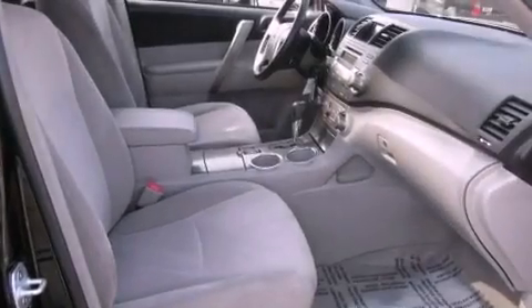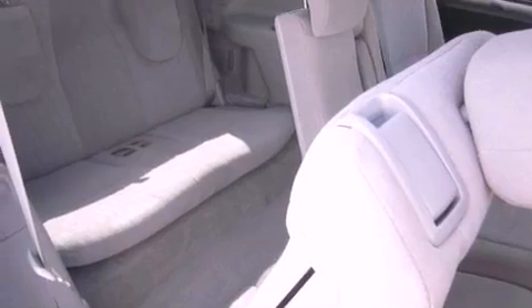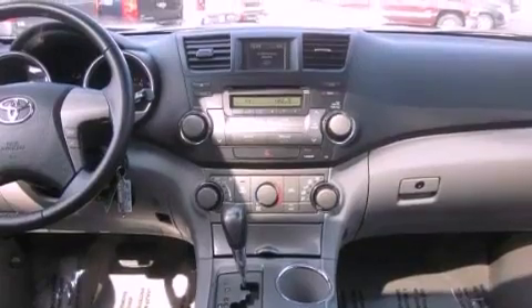The following features are also included: a power driver's seat, air conditioning, cruise control, a multi-disc CD player, a leather-wrapped steering wheel, running boards, an illuminated driver's side vanity mirror, traction control, full-power accessories, and a rear spoiler.